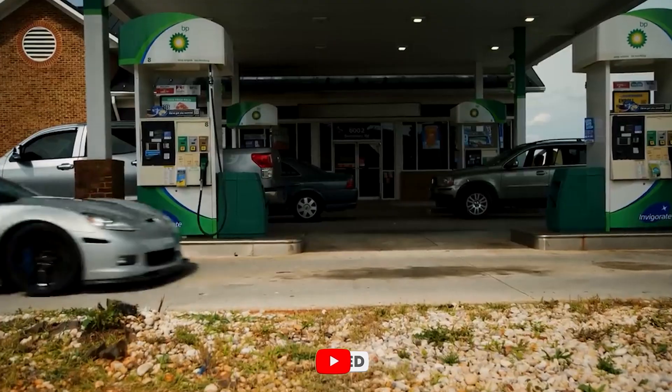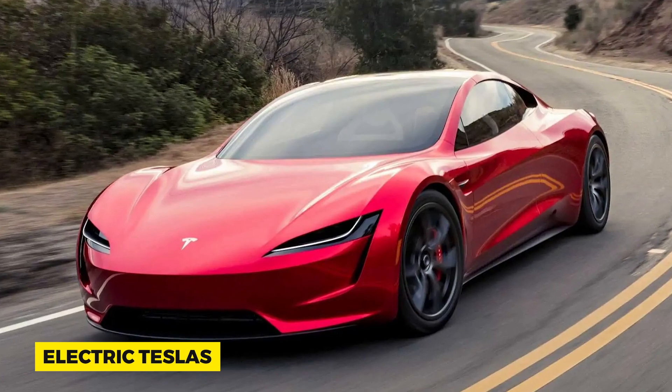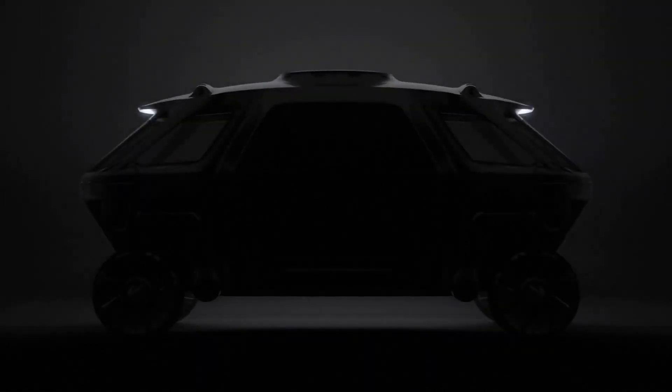Over the years, cars have undergone a monumental evolution. From the classic Model T Ford to electric Teslas that drive themselves, we've witnessed game-changing innovation. But walking cars — it's uncharted territory and Hyundai is leading the way. So what sparked this ambitious vision?